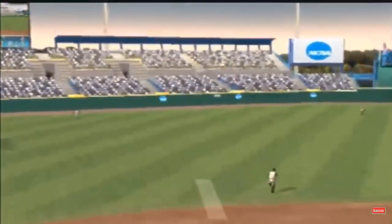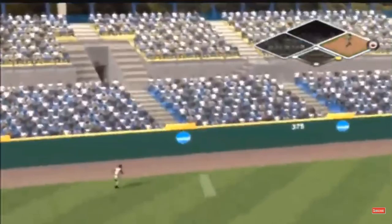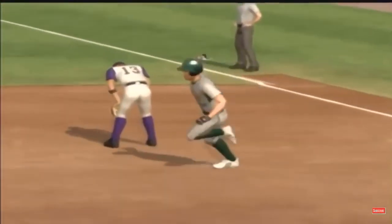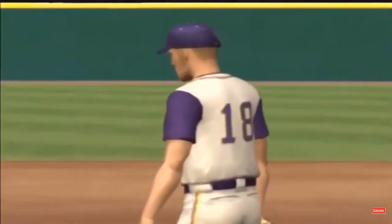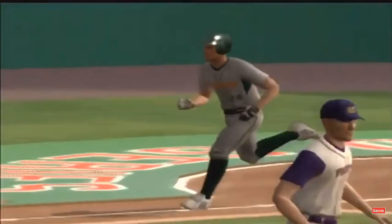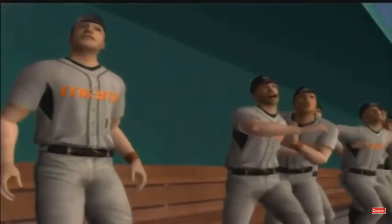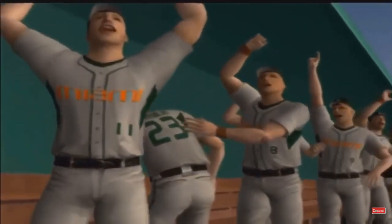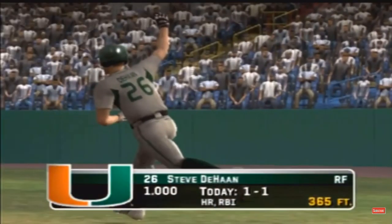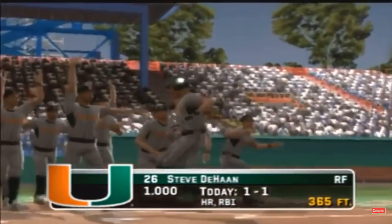This ball is hit hard — it's a home run, just over the fence. And that's the first home run he has allowed.